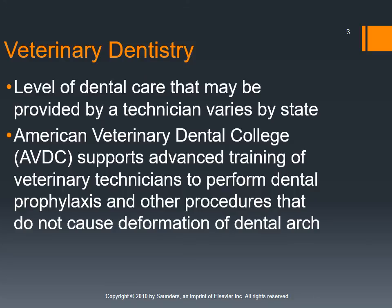Be aware that the level of dental care technicians can legally provide varies by state. In most states, we are not allowed to perform dental extractions as technicians. The American Veterinary Dental College recommends against technicians performing procedures that cause deformation of the dental arch — anything that might damage the underlying bone or structures should be performed by veterinarians. In Arizona specifically, dental extractions do not fall under our scope of duties, and you could lose your license if you were a certified technician performing them.